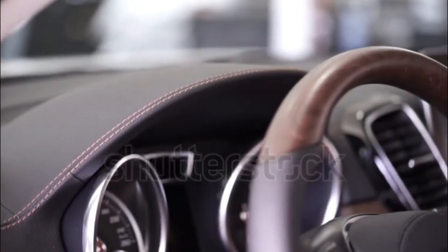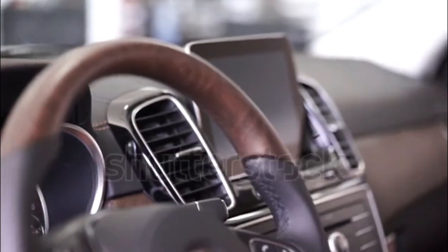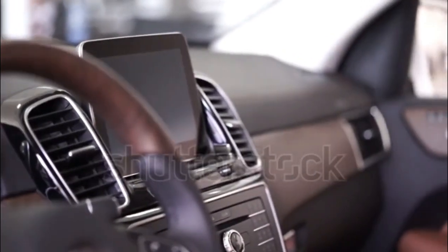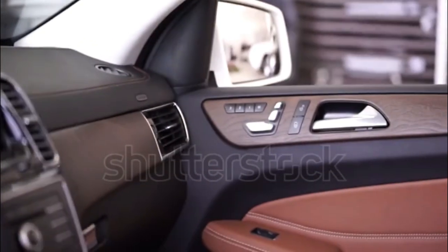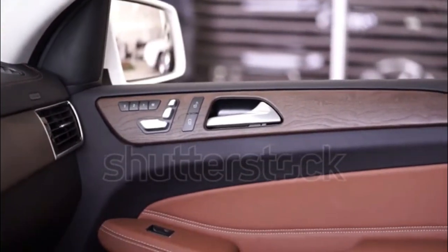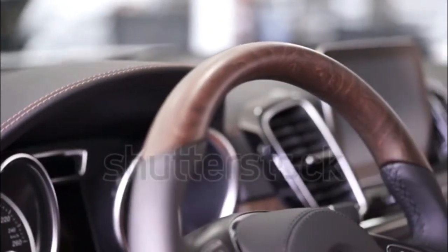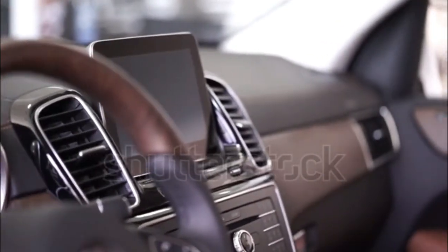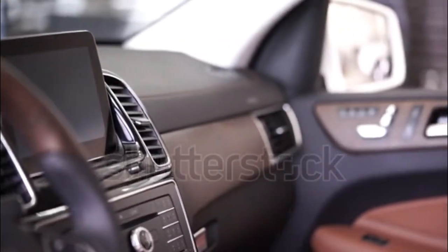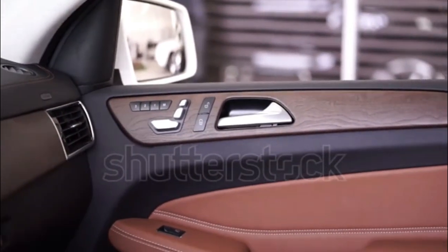For a GLS-Class that stands apart, you can choose between the AMG-powered GLS 63 and the ultra-luxurious Maybach GLS 600. Both are powered by a 4.0-liter twin-turbo V8 in different states of tune. In the GLS 63, it makes 603 horsepower and 627 pound-feet of torque, and delivers a rapid 3.7-second 0 to 60 mph launch.